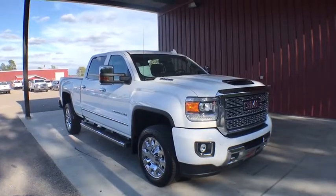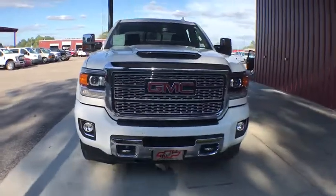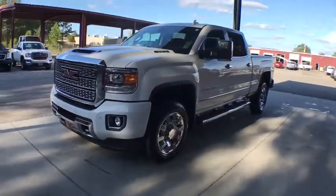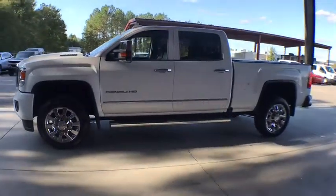We are pleased to show you the 2018 GMC Sierra 2500 HD. The GMC Sierra 2500 HD has all your workhorse basics covered. No worries here — this vehicle has less than 20,000 miles.